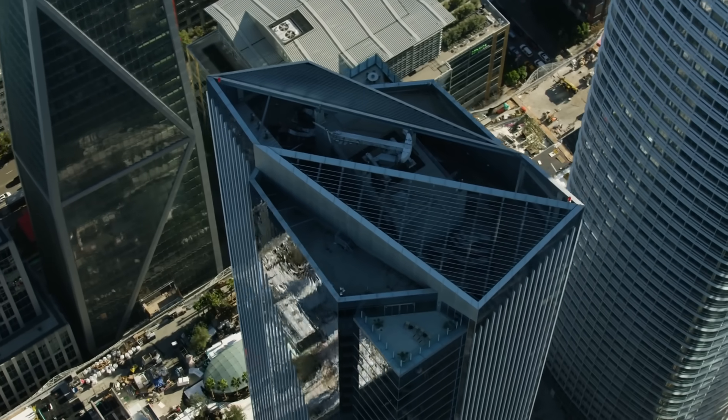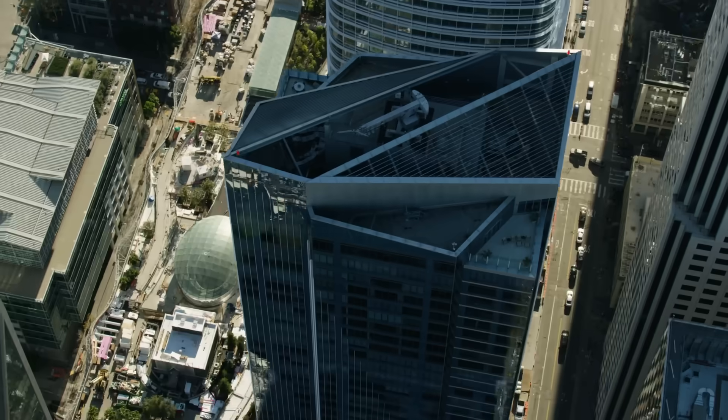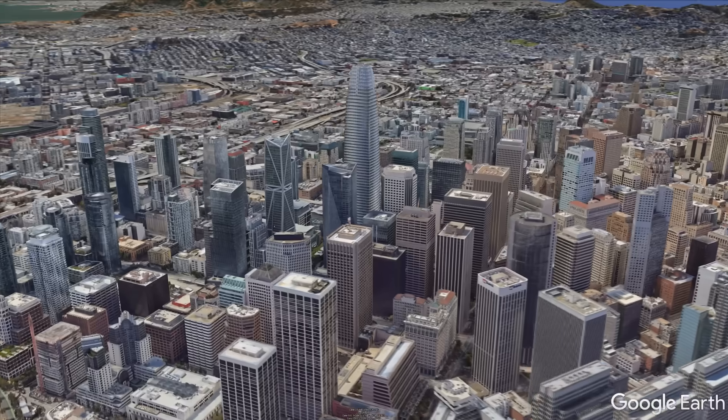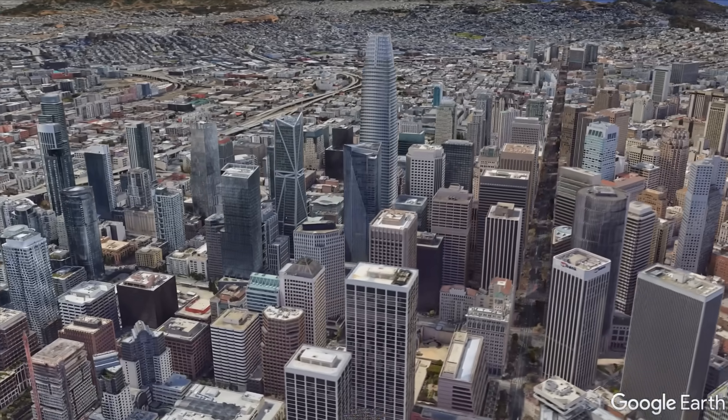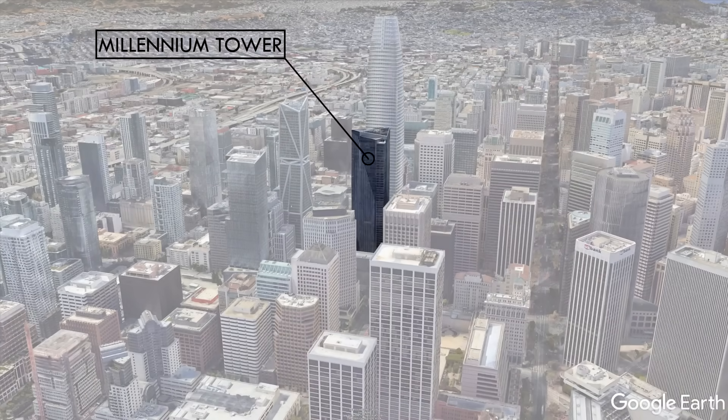The Millennium Tower is the tallest residential building in San Francisco, with 58 stories above the ground and 419 luxury condominium units. The tower opened to residents in 2009, but even before construction was finished, engineers could tell that the building was slowly sinking into the ground and tilting to one side. How do engineers predict how soils will behave under extreme loading conditions, and what do you do when a skyscraper's foundation doesn't perform the way it was designed?